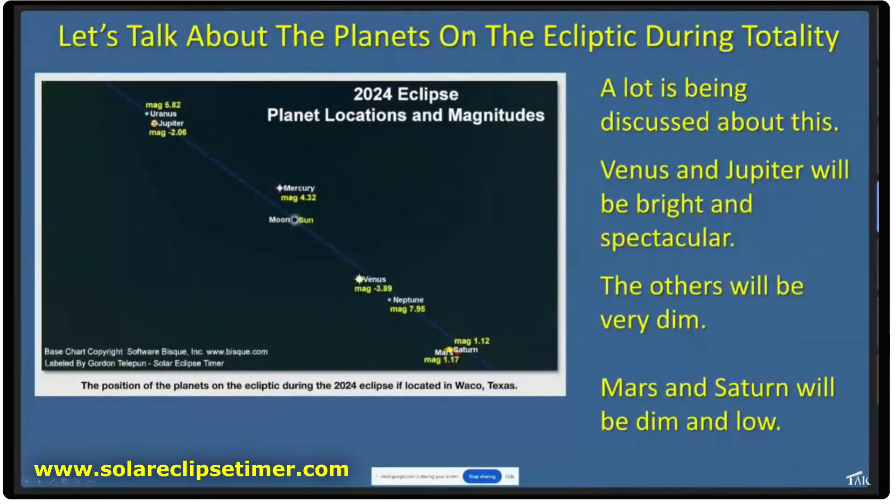Let's talk about imaging the planets during this eclipse on the ecliptic. There are going to be seven planets on the ecliptic during this eclipse, but most of them are going to be too dim to worry about. Venus and Jupiter are going to be bright and spectacular. Mars and Saturn will be dim and low.